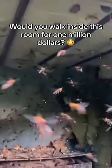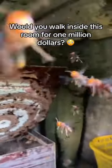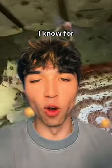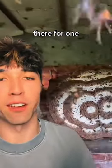Would you walk inside this room for $1,000,000? I know for a fact I am not going in there for $1,000,000.